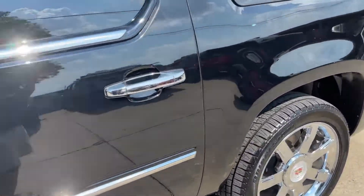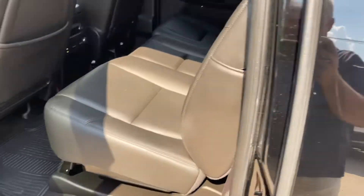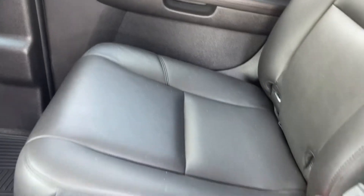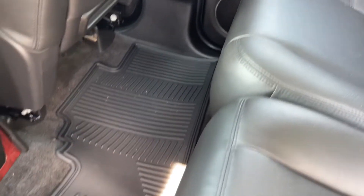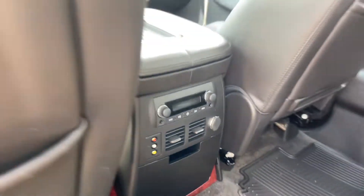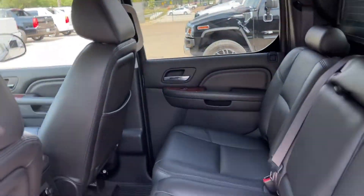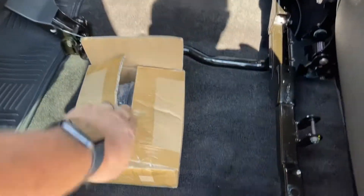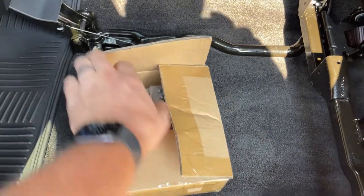Let's take a look at the interior, starting with the back here. It's really, really fresh — it honestly doesn't even look like anyone's ever sat back here. This one has the all-weather mats. It does have the DVD system there, and it's actually never been used. There are the headsets and the remote control for the DVD.